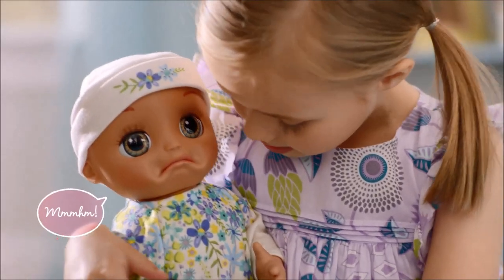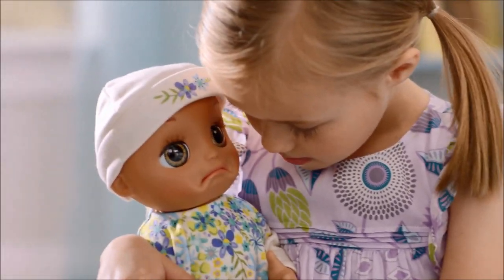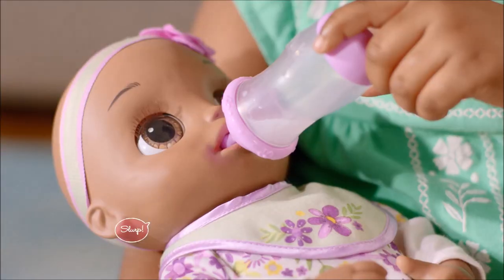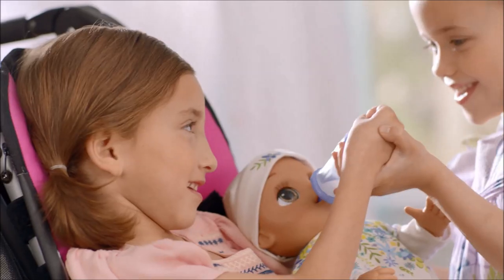When she's fussy, it may be time for a bottle. Pretend to feed her from her disappearing milk bottle. Press firmly into Baby's mouth for the best activation.